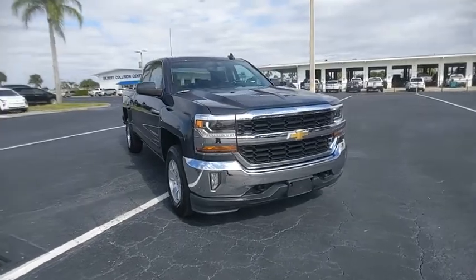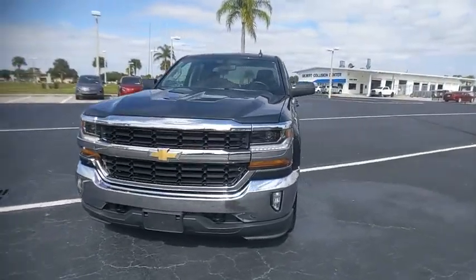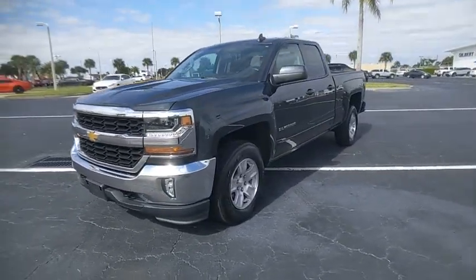Tires: front all season. Tires: rear all season. Driver eliminated vanity mirror. This beauty is short.